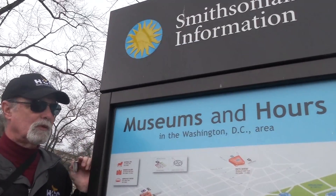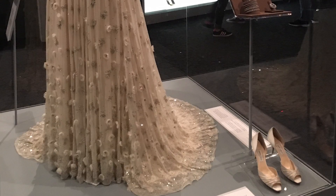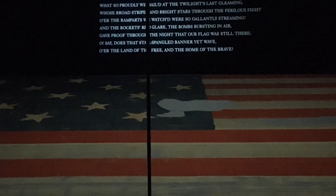It includes interesting things like Lincoln's top hat, the First Lady's dresses, the original Star-Spangled Banner that Francis Scott Key wrote about. It is an amazing repository of all these curious little things that are Americana.